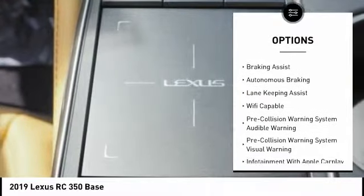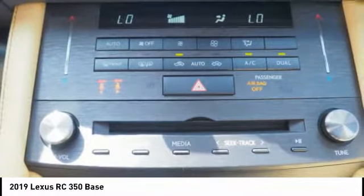Front suspension type: double wishbones. Rear suspension type: strut. Ambient lighting, power brakes, braking assist, and autonomous braking.